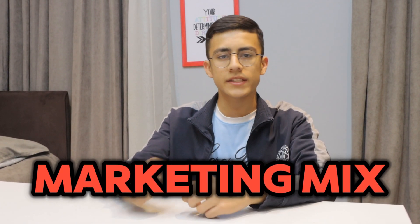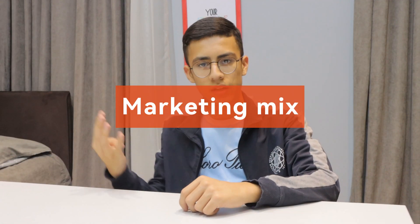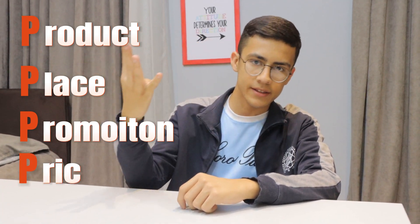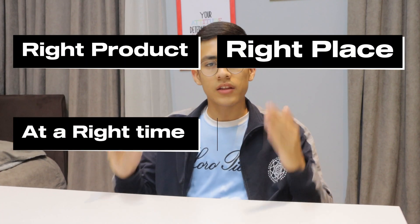Marketing mix is a combination of four critical elements needed for marketing. The four Ps are: product, place, promotion, and price. It's all about putting the right product in the right place at the right time at a fair price.